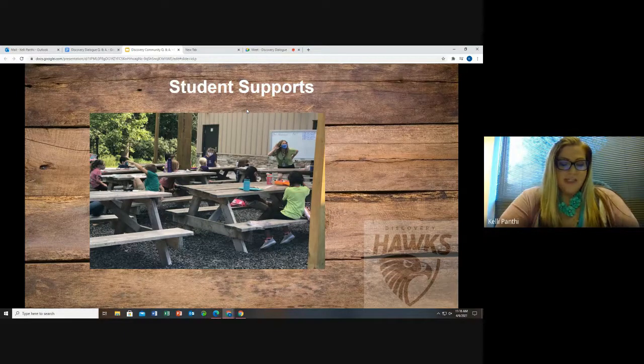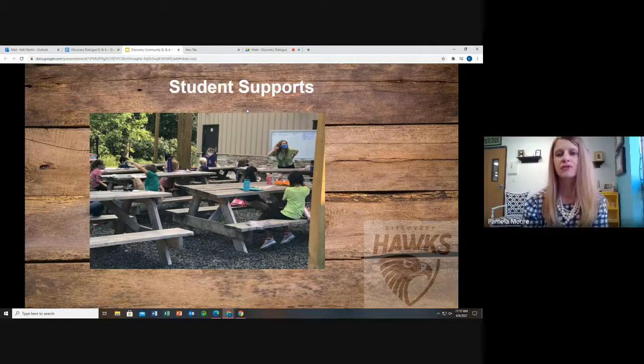Do students participate in extracurricular activities such as sports and foreign languages? Yes, one of the great things about Discovery is that we offer a wide range of activities beyond the school day. COVID has presented some challenges but we are starting to bring back great activities. We have basketball club, badminton club, band, run club, art club, and foreign languages — we've had opportunities in the past through our Spanish club. We're always looking for new ideas and will continue exploring new clubs and activities after school to ensure a well-rounded experience beyond academics.